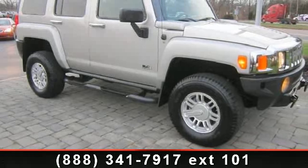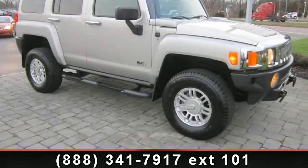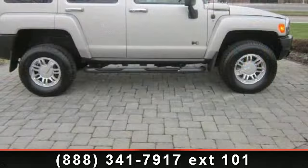Presenting the 2007 Hummer H3. If you are looking for a first-rate auto, this one could be yours today.